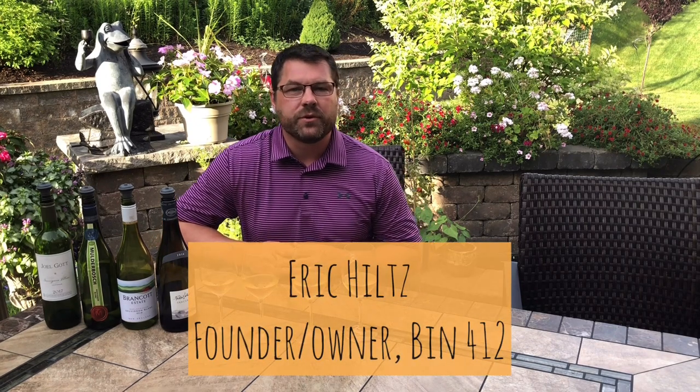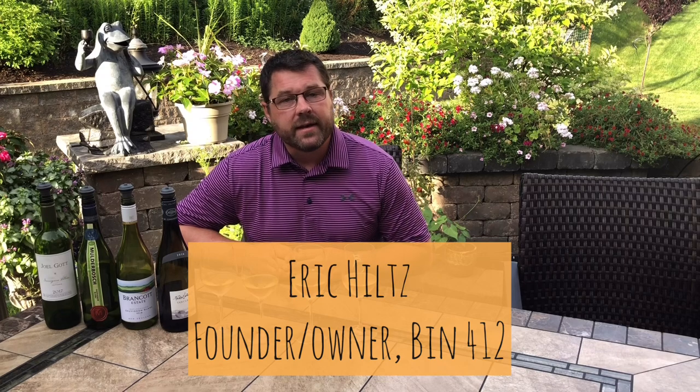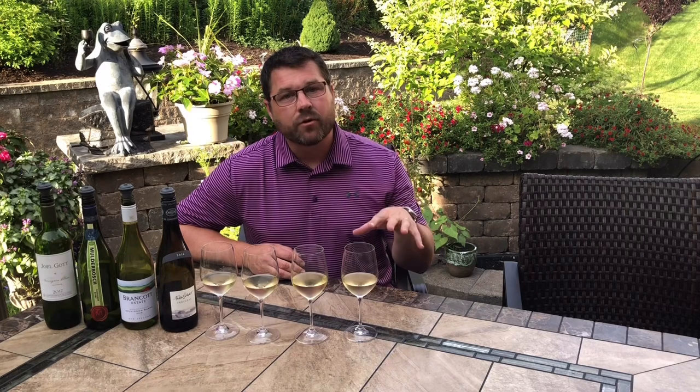Hey everyone, Eric Hiltz, founder and owner of Bin 412, back here with our June Wine of the Month. We took a poll on social media and heard from you loud and clear — you wanted us to focus on one varietal and see how it tastes different across different parts of the world. So we picked Sauvignon Blanc. What better grape to do on a hot summer day?